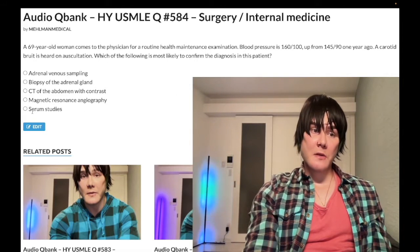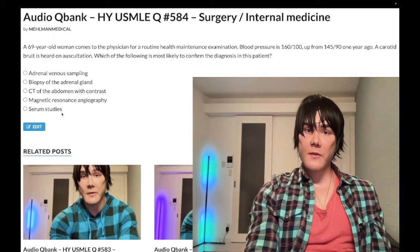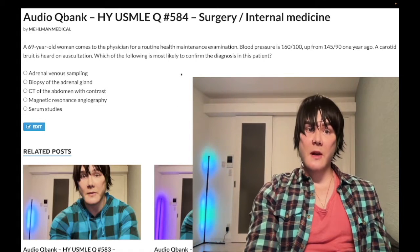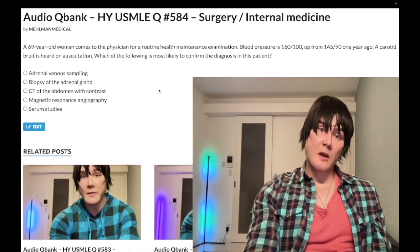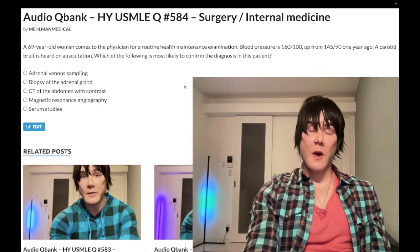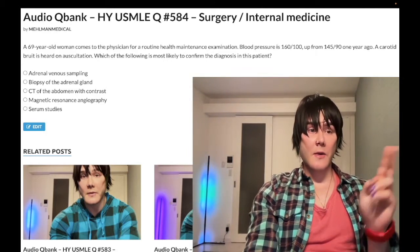In this patient, the next best step in management would be serum studies first — we'd want renal and aldosterone levels as well as electrolytes: potassium, sodium, pH, and bicarb. With high aldosterone, you're secreting potassium — so potassium is low. You're reabsorbing sodium — so sodium is high. You're kicking out protons — so pH and bicarb are high. We retain CO2 to compensate — so CO2 is high. Note that sodium can be in the normal range in about half of questions. But that's the classic derangement. We do serum studies first, and we'd see that renin and aldosterone are both elevated.